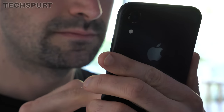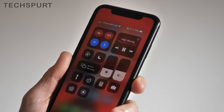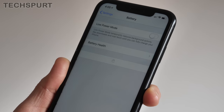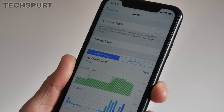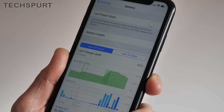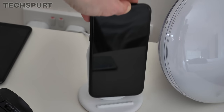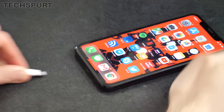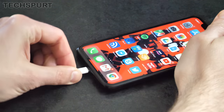No worries on the battery front though. I've never had the iPhone XR die on me before a day's end, even if I'm constantly whipping it out to shoot some home movies or stream a bit of video. And over time the battery life doesn't appear to have changed despite countless updates. As for recharging, you get wireless charging support if you can't be bothered with cables, while plugging it in gives you a full battery in not much more than an hour.